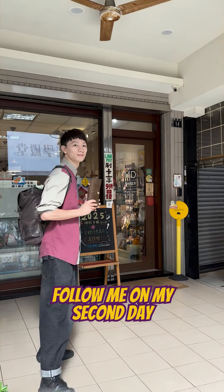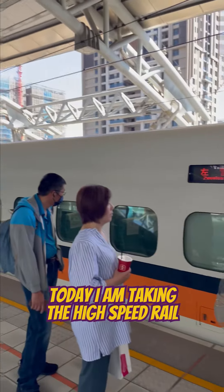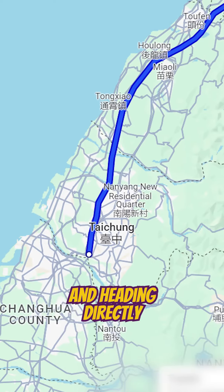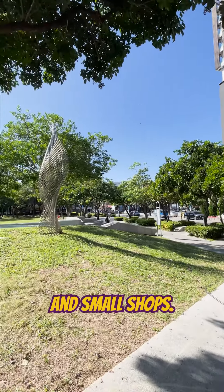Hi everyone! Follow me on my second day exploring stationary stores here in Taiwan. Today, I'm taking the high-speed rail down to Taichung and heading directly to the Calligraphy Greenway, a narrow park surrounded by museums, galleries, and small shops.